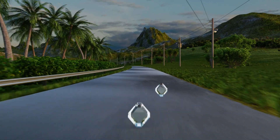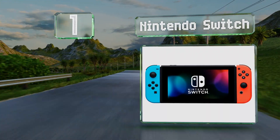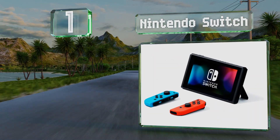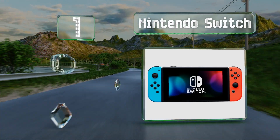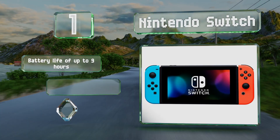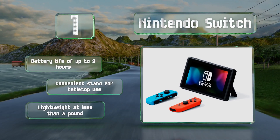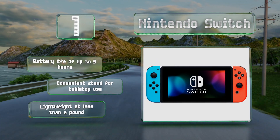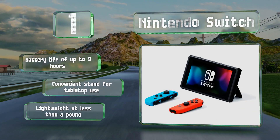And coming in at number 1 on our list, featuring a controller on each end, the Nintendo Switch lets you enjoy your games on the go with its handheld mode, or you can dock it to your TV for a larger picture. You can use it to play popular titles like Animal Crossing and Fortnite. It boasts a battery life of up to 9 hours and includes a convenient stand for tabletop use. It's lightweight at less than a pound.